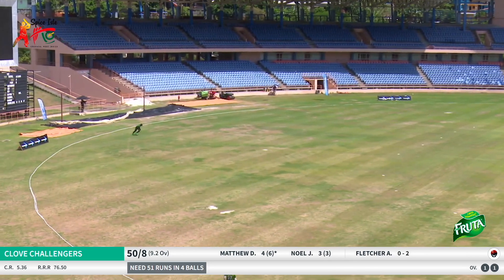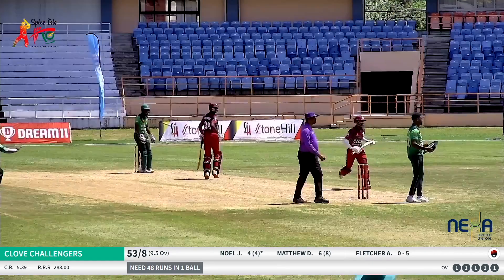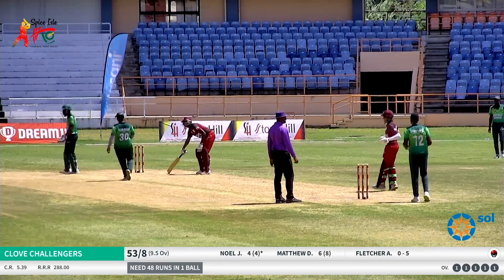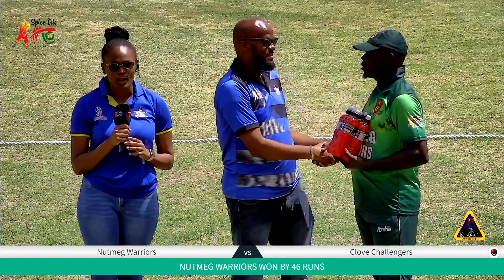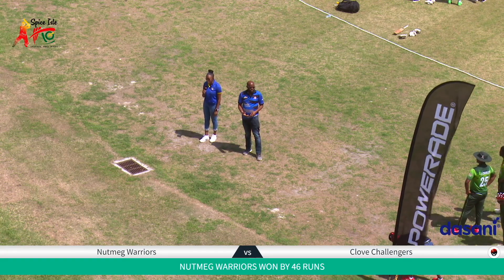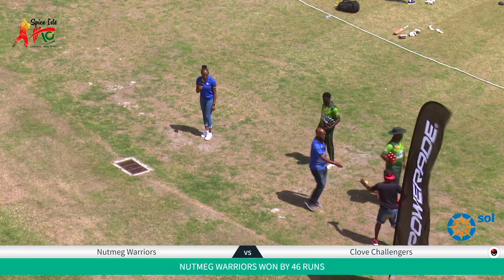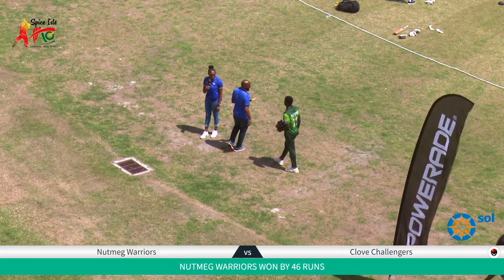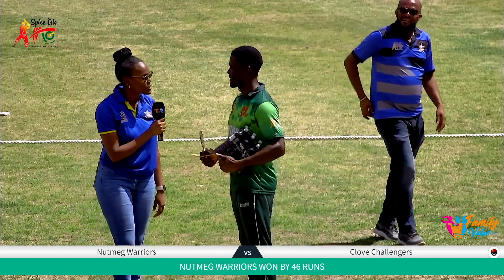That's a good shot there — will it beat the field? No, good field placing. The final delivery of the innings, Johnson Charles does the field. First up, we have the Powerade prize for the most economical bowler — that goes to Imran Joseph of the Nutmeg Warriors. He bowled two overs for seven runs with an economy rate of 3.5. Now the Powerade top striker award goes to Andre Fletcher and Johnson Charles — they both hit two sixes this afternoon. And the Powerade Player of the Match goes to none other than Andre 'Spiceman' Fletcher, who scored a whopping 53 runs against the Clove Challengers.